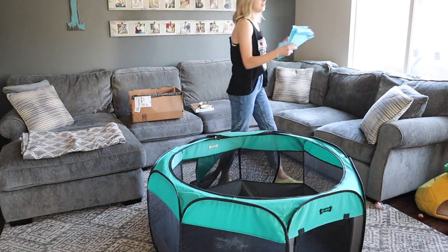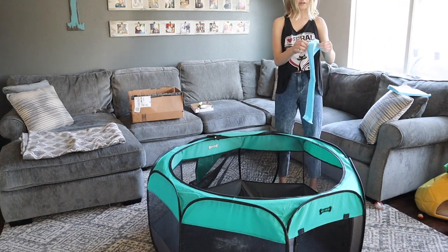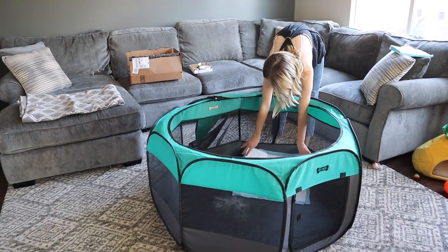The next thing we add to this are our puppy pads, just so the kittens have a surface where they can make a mess and we can just easily switch it out and clean it up really quickly.